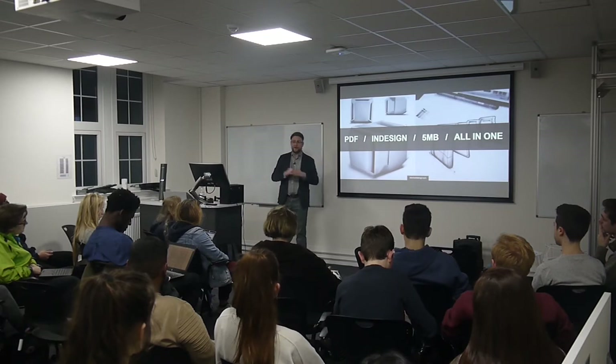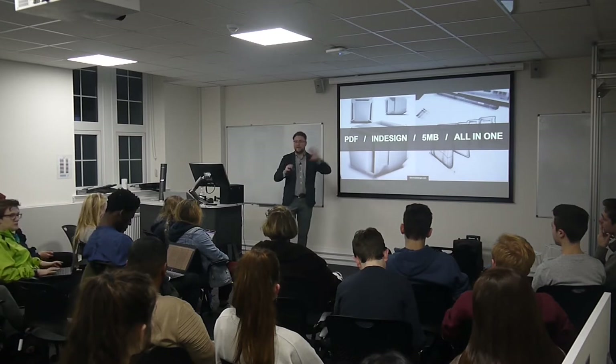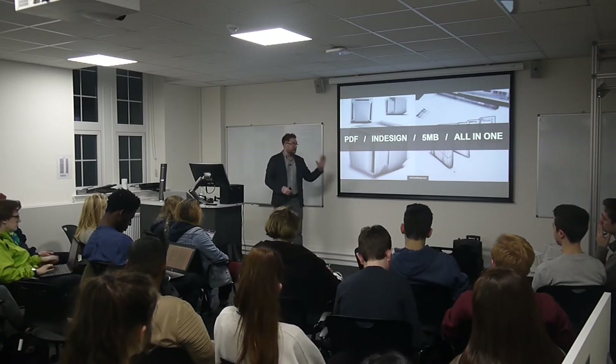Every page should be impactful. There's a tendency with websites to have a grid layout of projects, and because each project has a webpage, people just upload everything without thinking it through properly. So definitely start with a PDF.